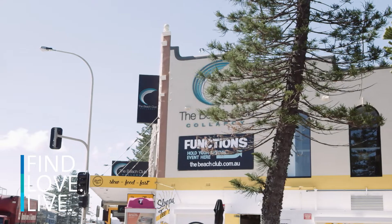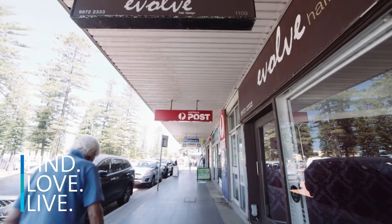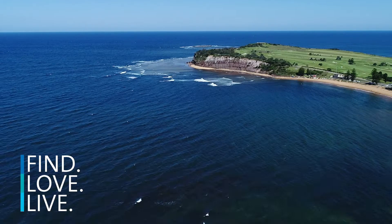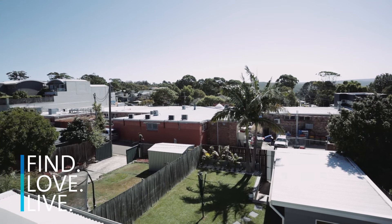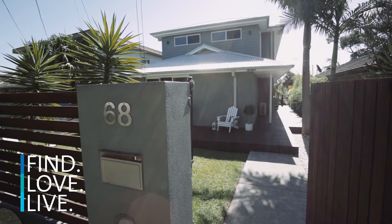Located smack bang in the middle of one of the northern beaches' most popular suburbs, you've got shops, a selection of schools, and just a short drive from Collaroy, DY, Long Reef Beaches, and even Narrabeen Lakes close by. As well as all of that, it's renovated throughout, which really makes this home a rare offering.